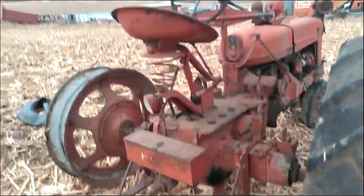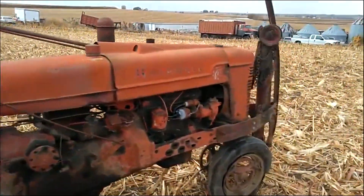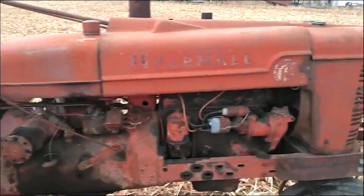Here we have a Super H. This is a pretty straight Super H. It has two good rims. The motor is stuck — it has been sitting outside.